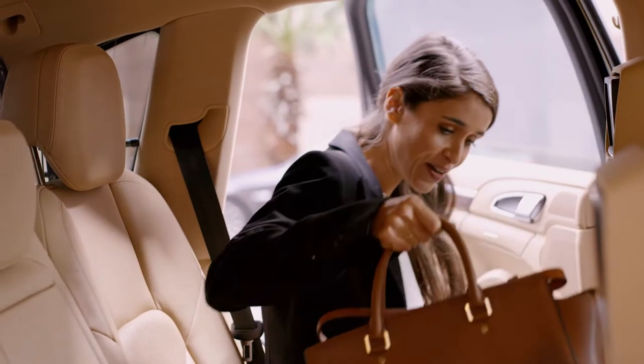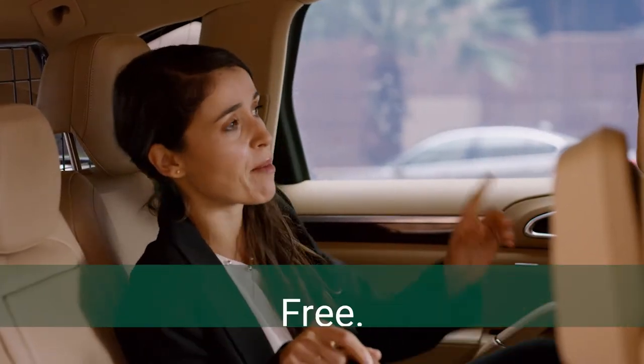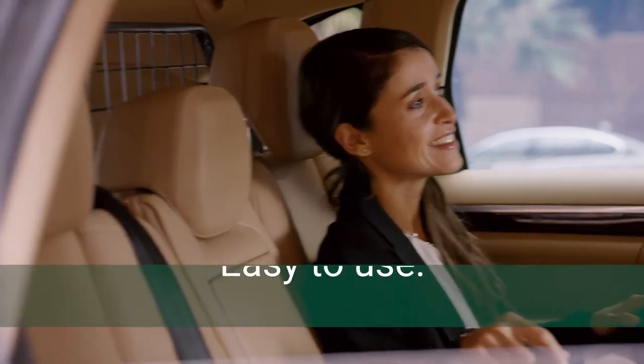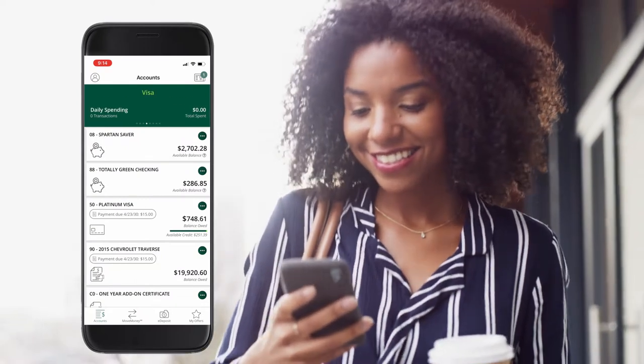With the MSUFCU mobile app, you can take your finances with you wherever you go. The MSUFCU app is free and easy to use and gives you peace of mind knowing your account is always at your fingertips. With the app, you can check your account, credit card, and loan balances all in one place.